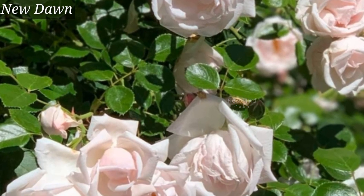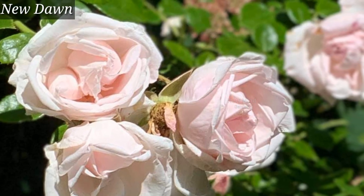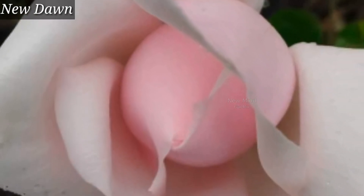New Dawn — it's a very beautiful climbing fragrant rose. These soft pink flowers enhance the beauty of any garden. Climbing roses also come in many beautiful colors.